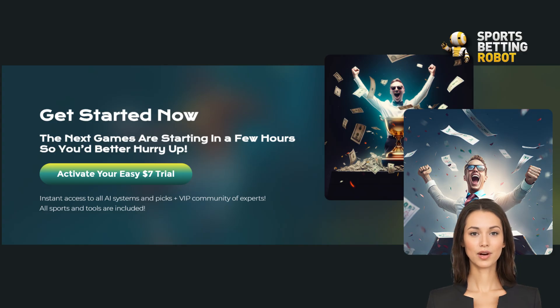All right, future betting pros, that wraps up our beginner's guide to Z-Code AI Picks. We've covered what it is, how it works, and why it's a game-changer for newcomers to sports betting. Remember, with great power comes great responsibility. Use these AI-powered insights wisely.